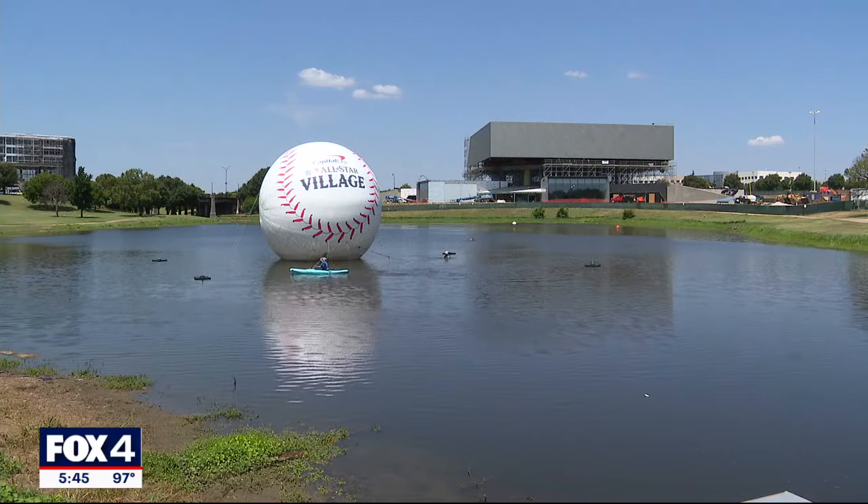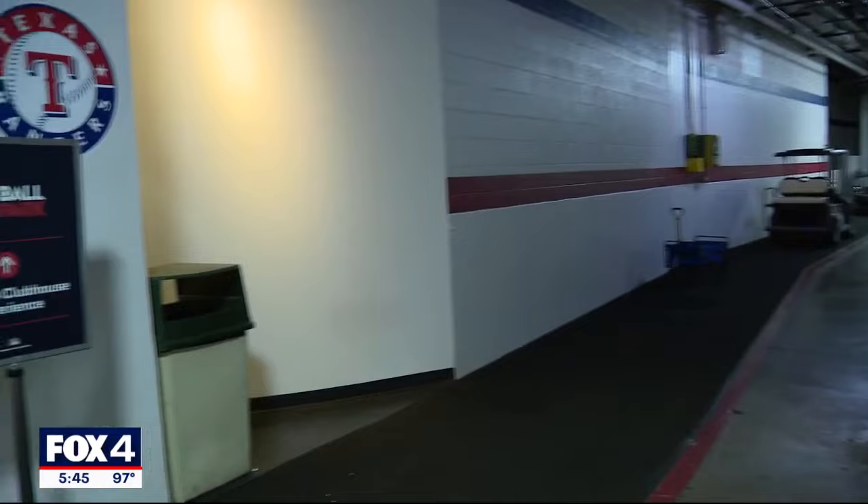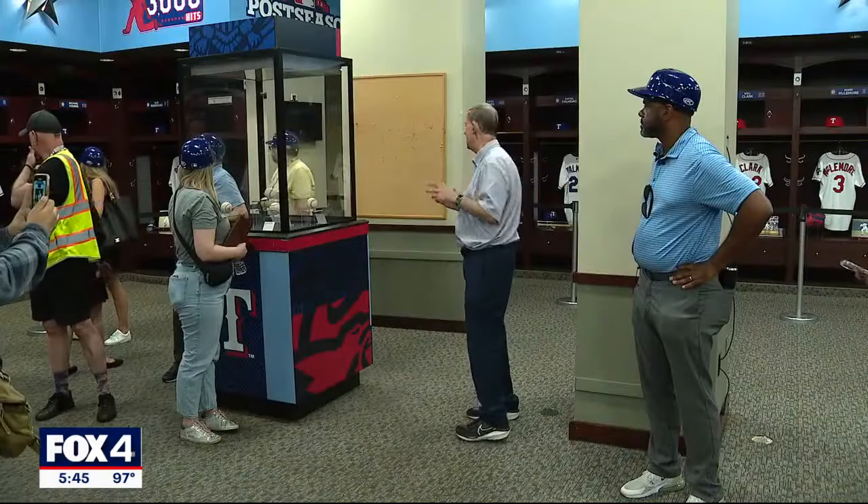Nearby is Food Truck Row and a Ferris wheel. There's also a giant baseball in the water. Kinsler gave me the 2012 All-Star jersey — he loaned that to us.